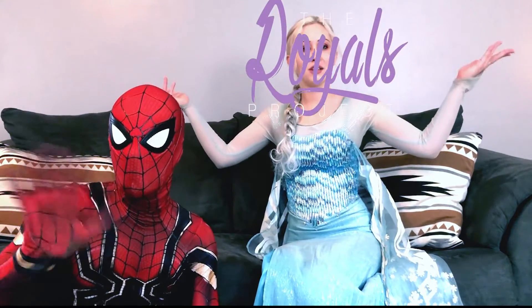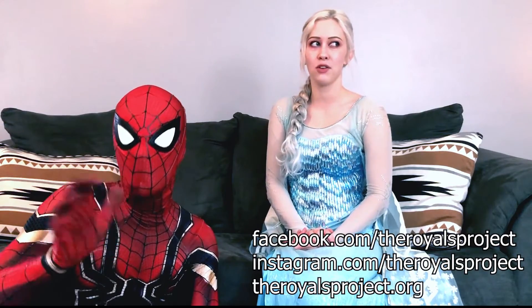Hi! Welcome to the Royals Project YouTube channel. Please feel free to check out all of our character videos and let us know if you have any cool ideas on things characters could do in a video.